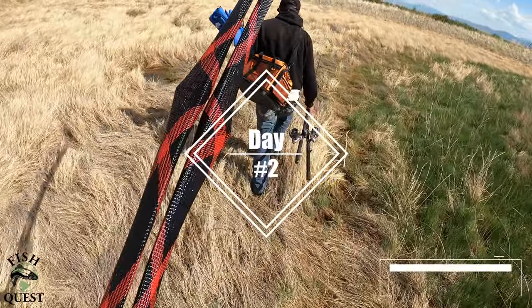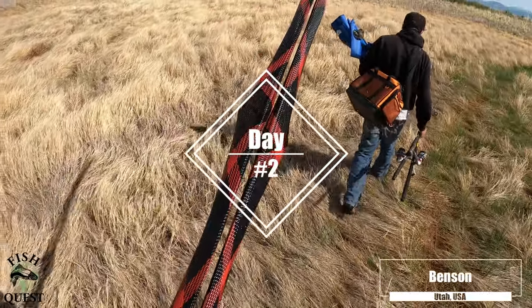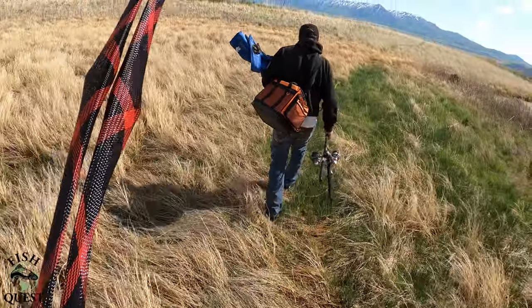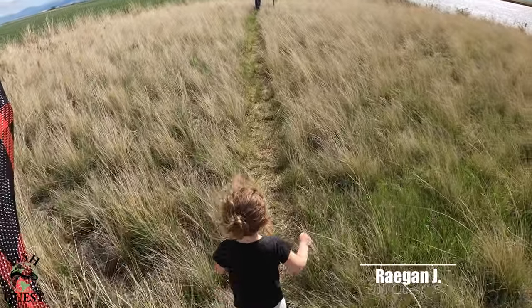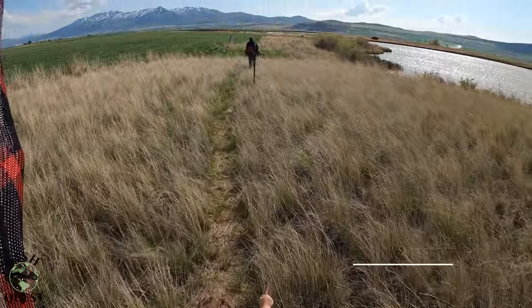Hey, can you go tinkle? No — I'm keeping them dry. Well, when we get over here, you're going to go tinkle anyways so we don't have an accident. I'm keeping them dry, Dad. Heard that one before, huh? Oh, there you go. Good job.